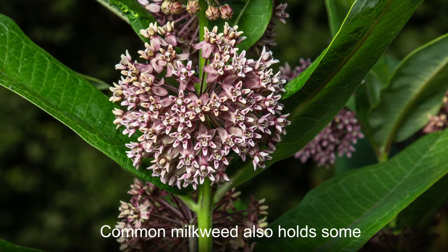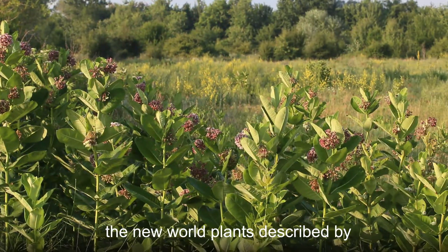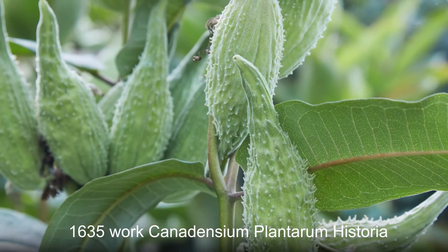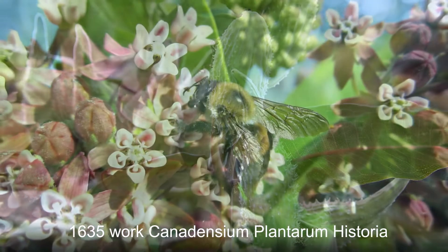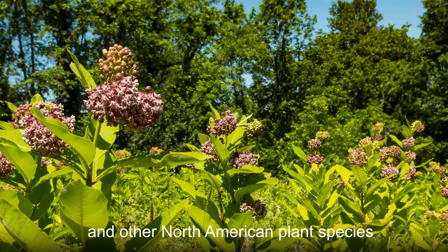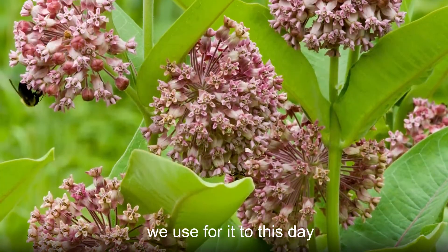Common milkweed also holds some historical significance, as it was one of the new world plants described by Jacques-Philippe Cornut. In his 1635 work Canadiensium Plantarum Historia, Cornut described common milkweed and other North American plant species. He also gave this plant the name we use for it to this day.